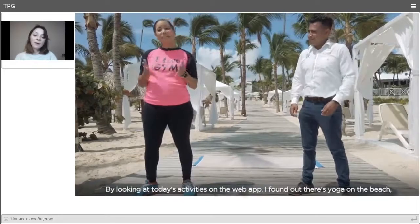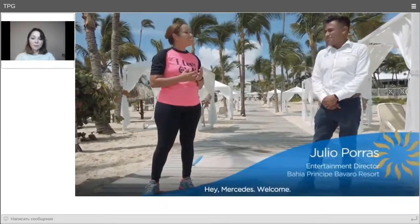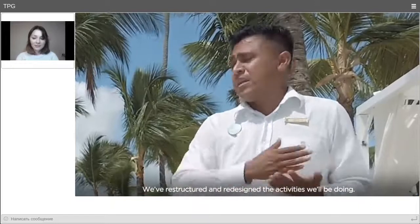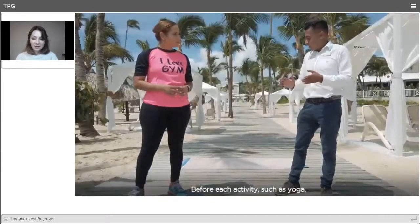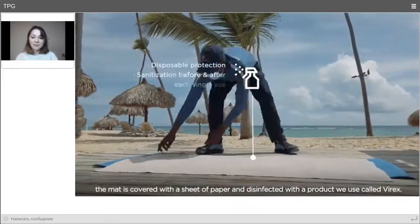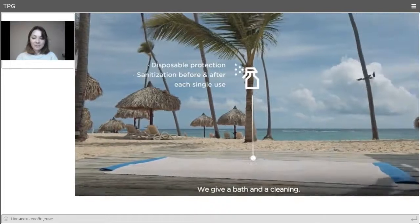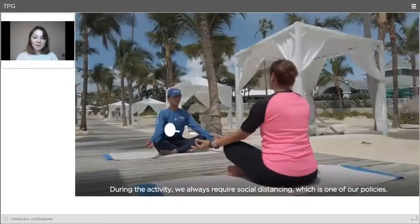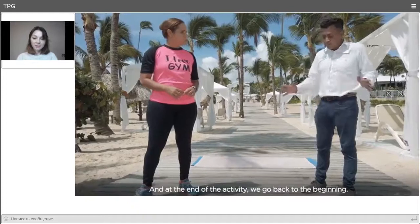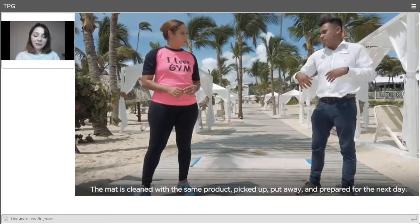Looking for activities in the web app, I came to do yoga on the beach and met Julio, the hotel's entertainment director. He explains: activities have been restructured with safety in mind. Before each activity, yoga mats are covered in paper and cleaned with Virex disinfectant. During the activity, social distancing is strictly required. Afterwards the mats are cleaned again with the same product and stored. At the restaurant, every entrance has a mat to disinfect footwear, hand sanitizer, and a QR menu so guests can browse all restaurant menus and select their preference.